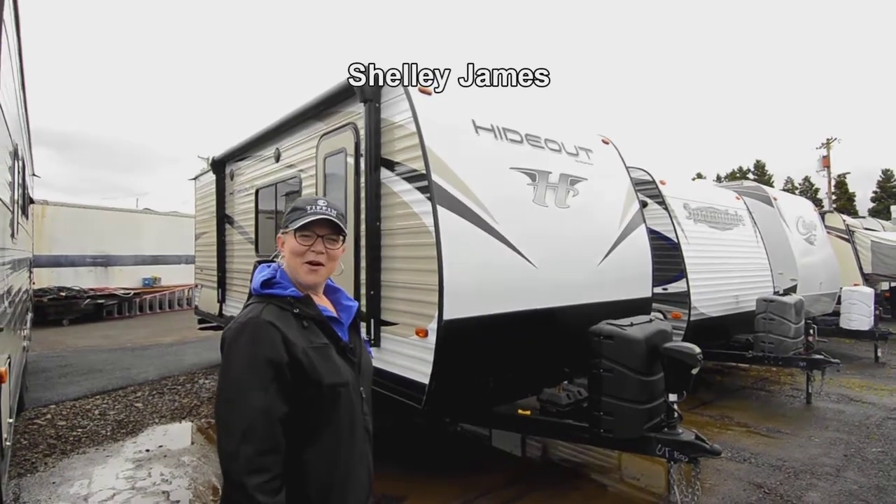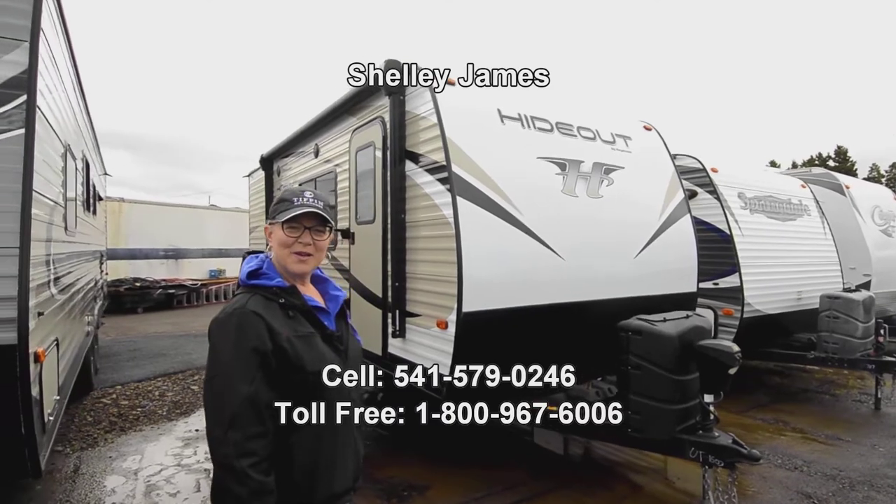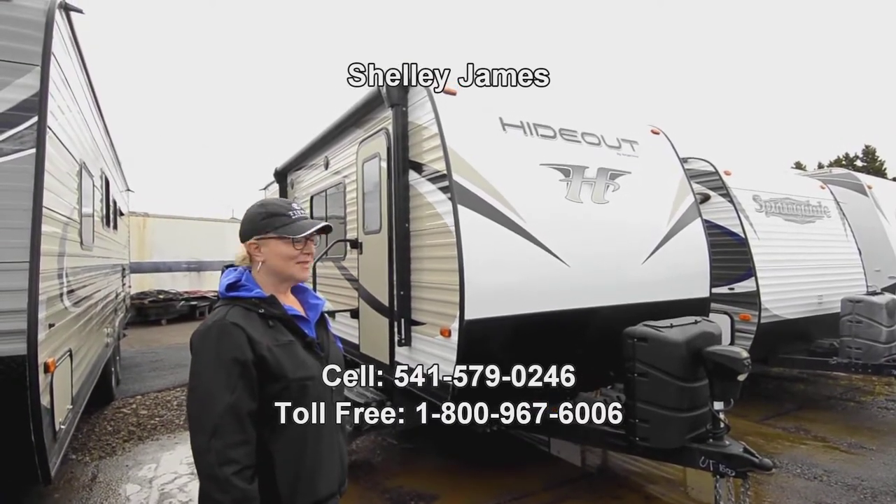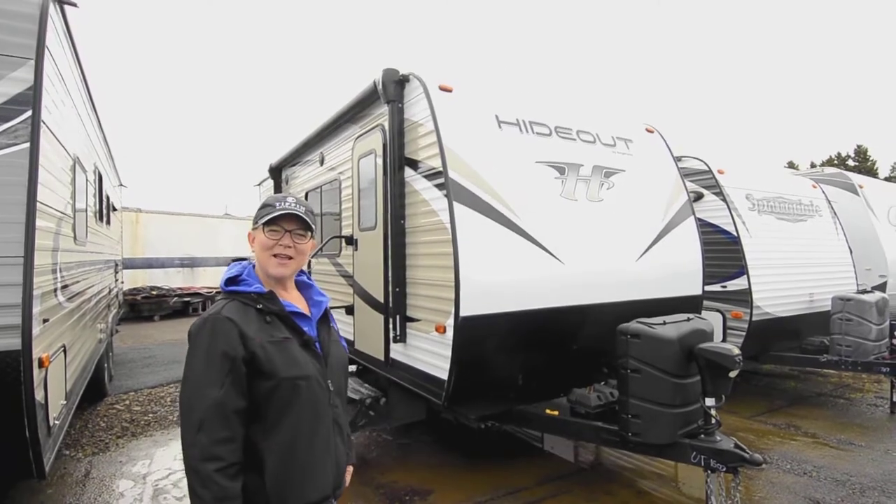Hi again, my name is Shelly James at RV Corral here in Eugene, Oregon. My number is 541-579-0246. I'm going to show you a little trailer today.